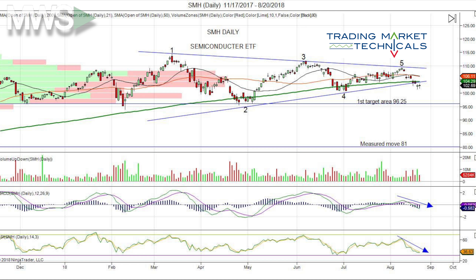So consider a short. First target area is at 96.25. Measured move for this pattern is at 81, with a stop at the 200-day moving average.